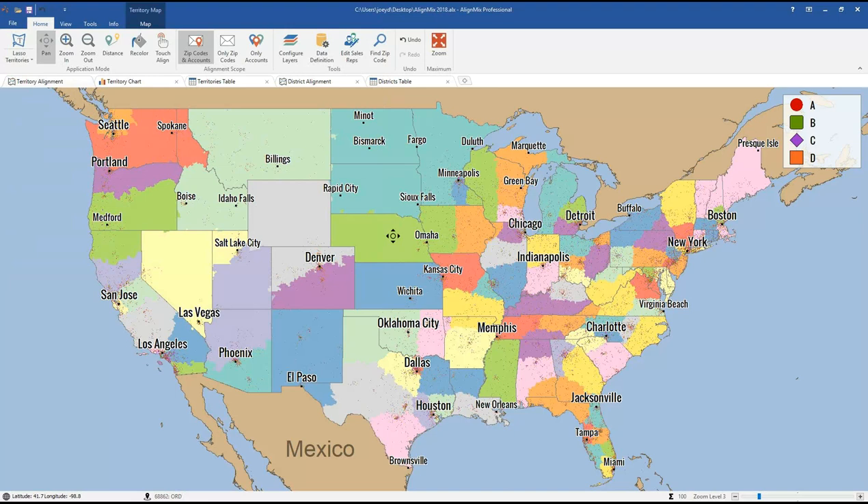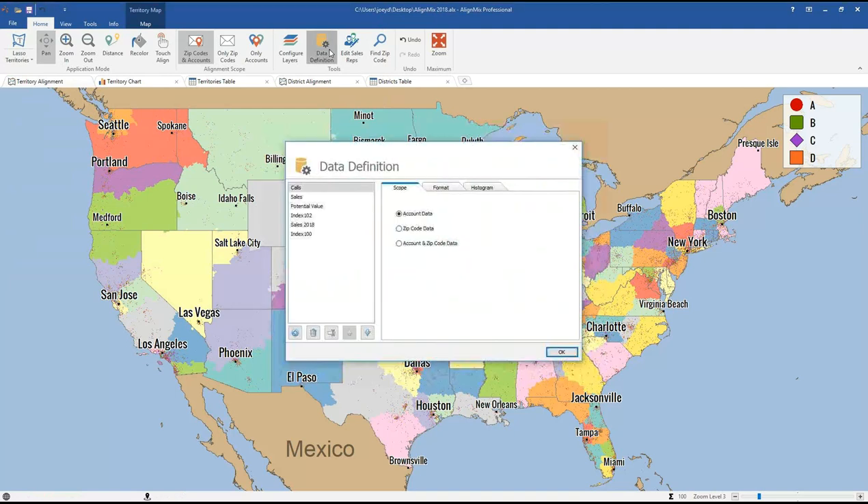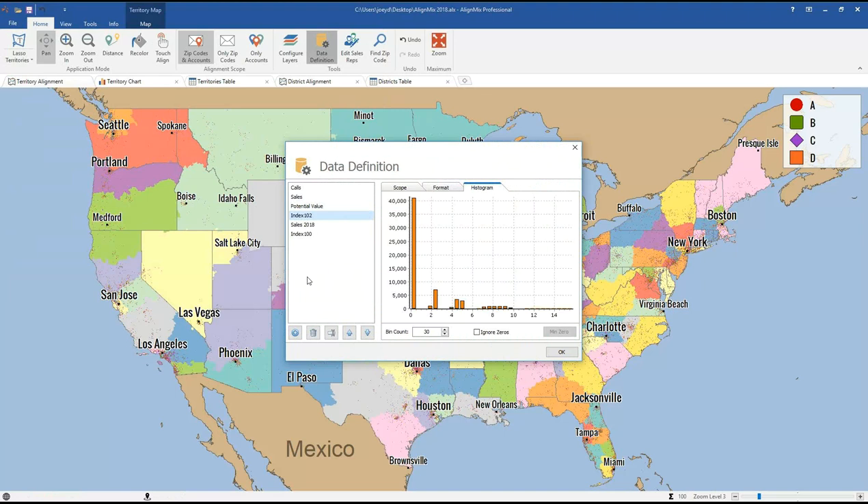Another new addition is a beefed-up Data Definition tool. Click Data Definition — it looks similar to before, with all your data sets on the left: sales, potential value, index. But now there's a new Histogram tab. It shows your data distribution at a histogram level and helps you find outliers in your data. If you have anything on the negative side it will appear here, and you can actually omit it from your results.